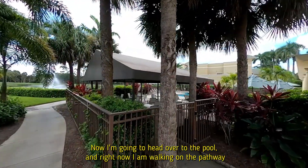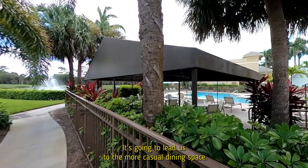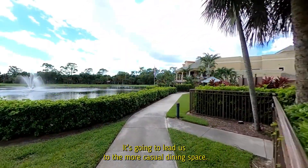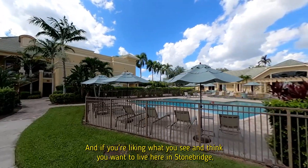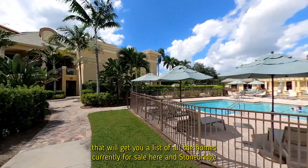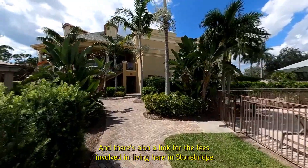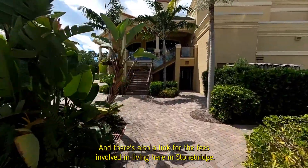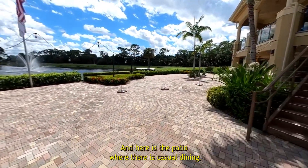Now heading over to the pool — I'm walking on the pathway that goes around the pool, which leads to the more casual dining space. If you're liking what you see and think you want to live here in Stonebridge, there's a link in the description box below for a list of all the homes currently for sale, as well as a link for the fees involved in living here. And here is the patio where there is casual dining.